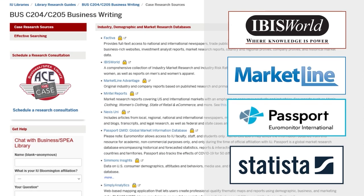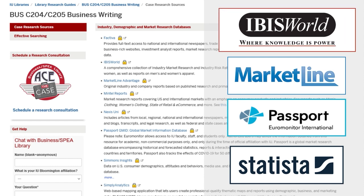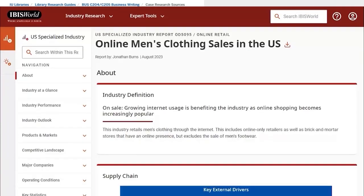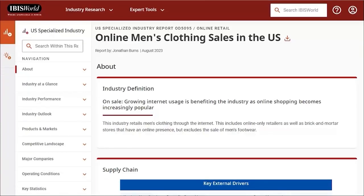You might start with industry reports in IBISWorld and Passport GMID, which identify potential products and markets as well as threats and opportunities companies in this industry are facing. Let's look at this IBISWorld report entitled 'Online Men's Clothing Sales.' Note this report is not about suits specifically — that's because individual product categories are rarely treated as a separate industry.